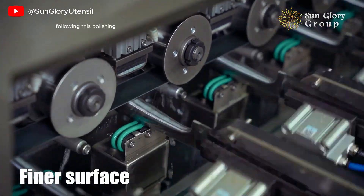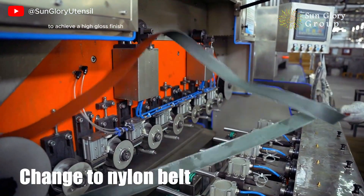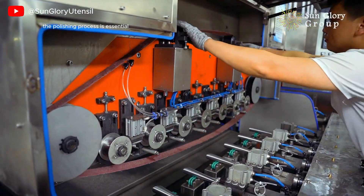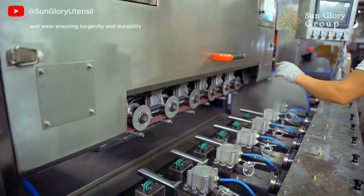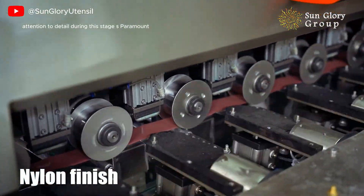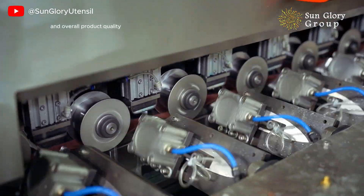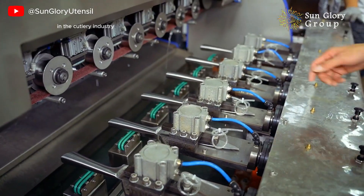Following this, polishing compounds and buffing tools are employed to achieve a high-gloss finish that not only elevates the visual quality of the handle but also provides a comfortable grip. The polishing process is essential for protecting the handle from moisture and wear, ensuring longevity and durability. Attention to detail during this stage is paramount, as a well-polished handle can significantly impact user experience and overall product quality, making it an integral part of knife craftsmanship.